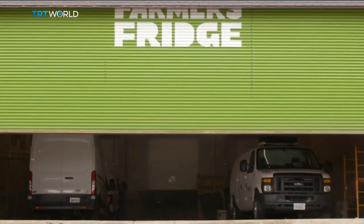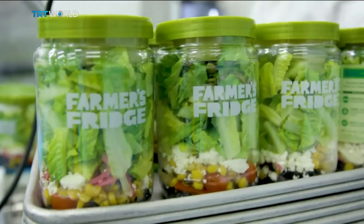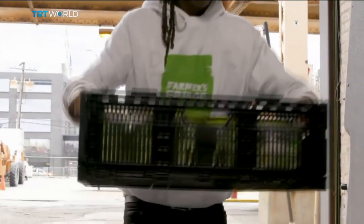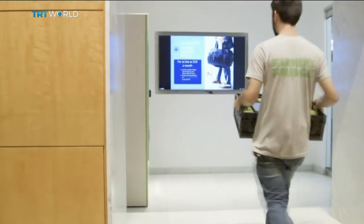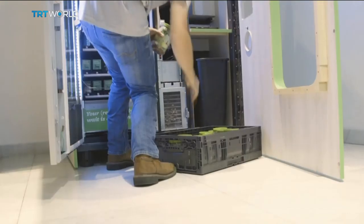The Chicago-based company first launched in 2013 and now has more than 400 vending machines across the Midwest and East Coast, in airports, universities, offices, hospitals, and even retail spaces.